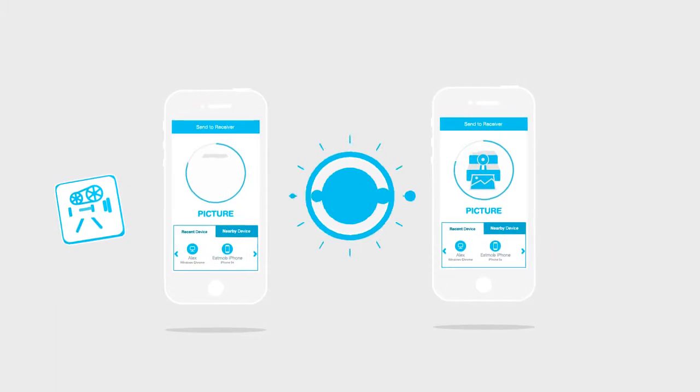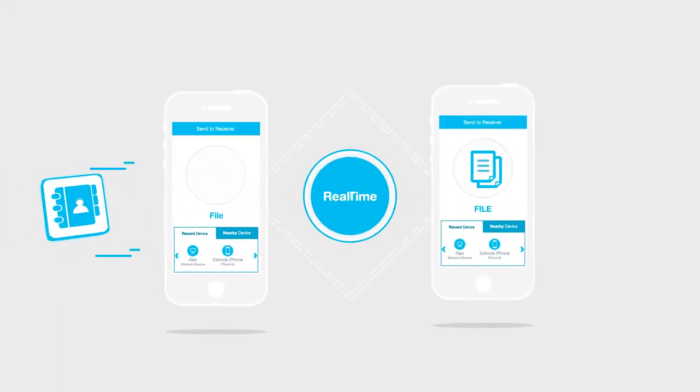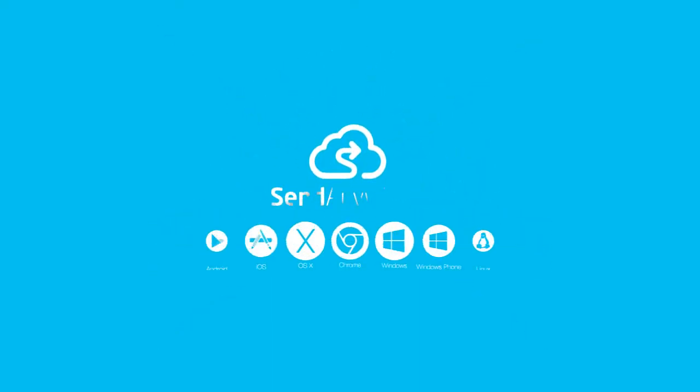Enjoy faster and secure, real-time file sharing. It's easier than ever before. Simple, unlimited, instant file transferring. Send anywhere.